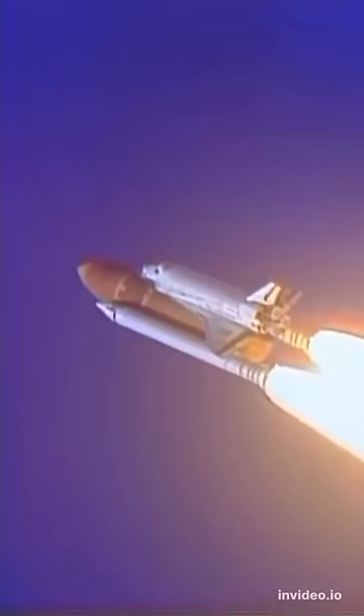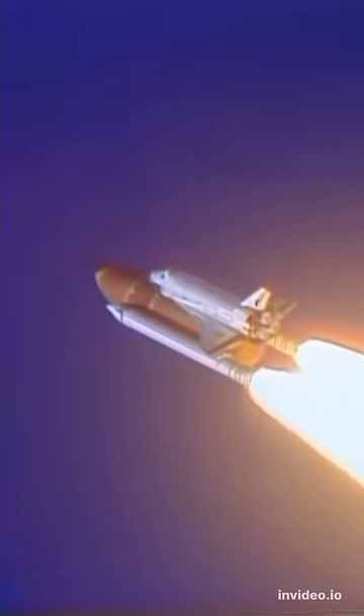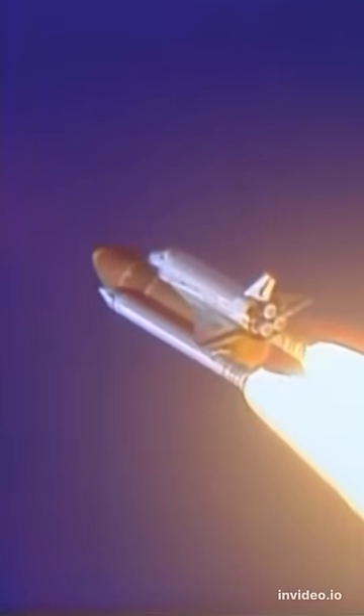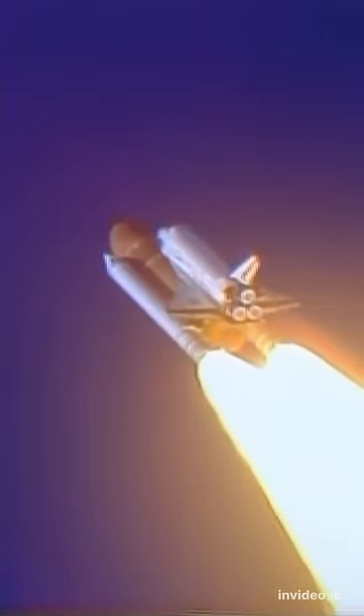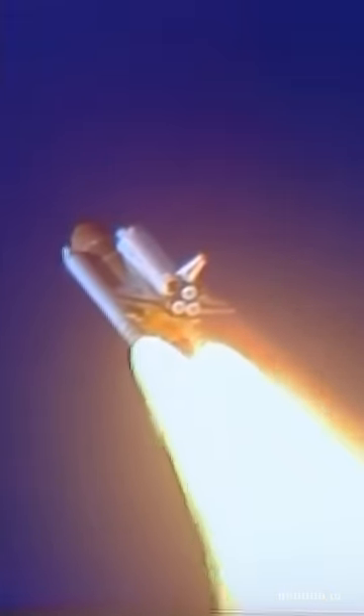Engines beginning throttling down now at 94%. Normal throttles for most of the flight are 104%. We'll throttle down to 65% shortly. Engines at 65%, three engines running normally, three good fuel cells, three good APUs.